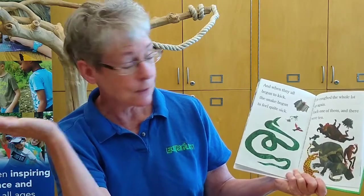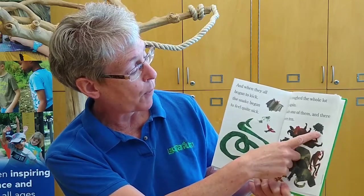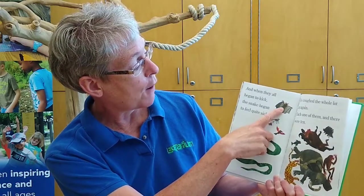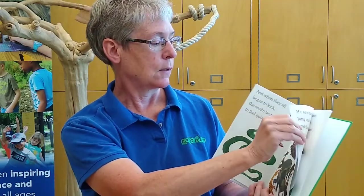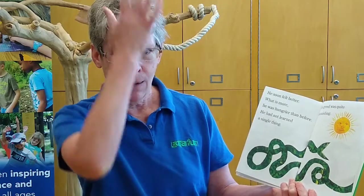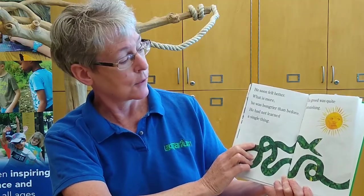Can you imagine eating ten things? An elephant, a buffalo, a leopard, a monkey, a porcupine, a fish, a bird, a mouse, a frog, and a bat? That's a lot to eat. And soon he felt better, and what is more, he was hungrier than before. He had not learned a single thing — his greed was quite astonishing.